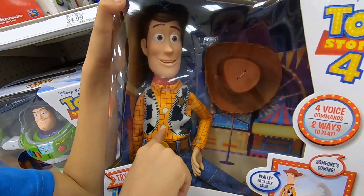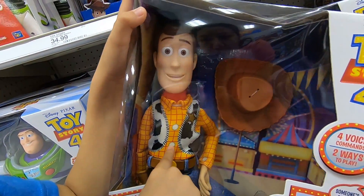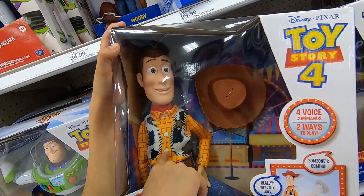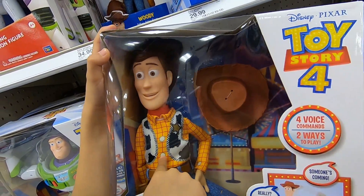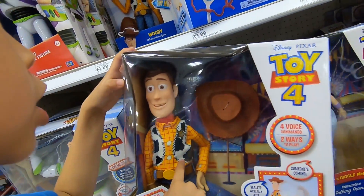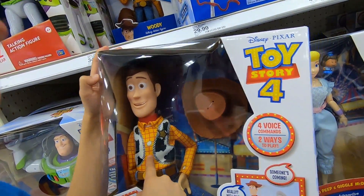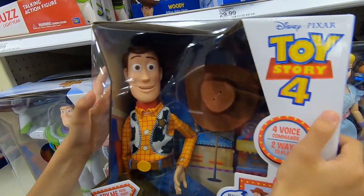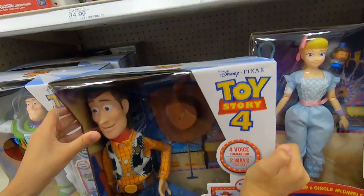'Hey howdy hey! Hi Sheriff Woody, great to see you. Now remember, if you see anybody coming you gotta drop or freeze. Got it?' He is really cool. If you haven't checked out the video, you should go check it out. 'Just let me know when the coast is clear so we can get back to playtime!'